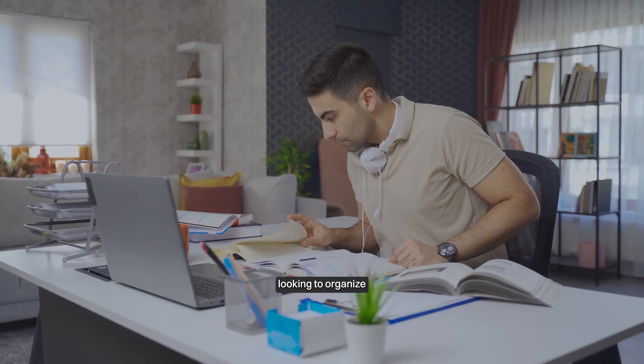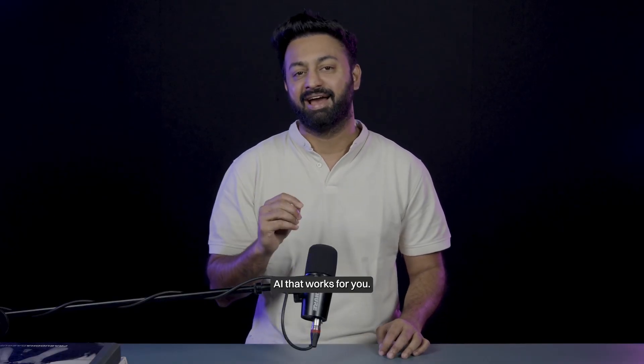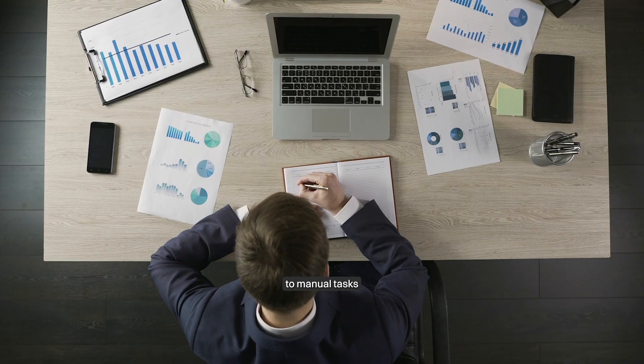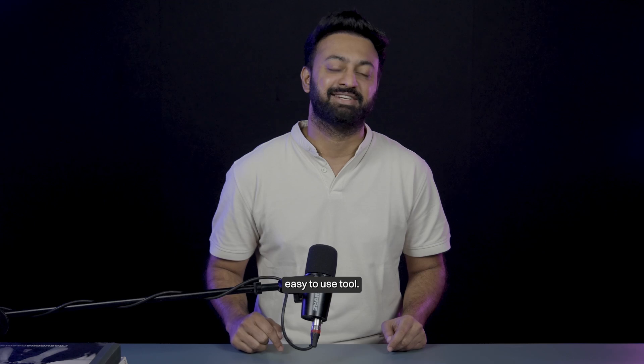Whether you're a student looking to organize study materials and get summaries, or a marketer monitoring brand mentions across different platforms, Glean's platform makes it super easy to build AI that works for you. Say goodbye to manual tasks and hello to AI-powered efficiency with Glean's easy-to-use tools.